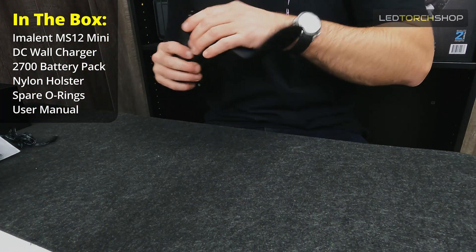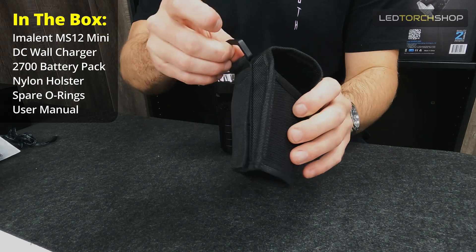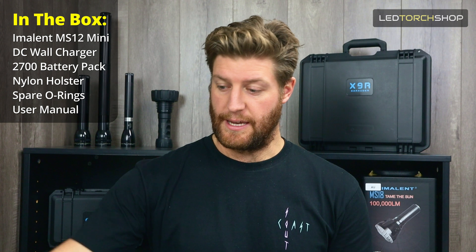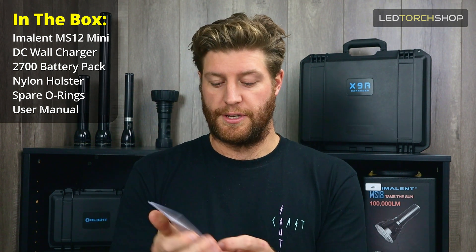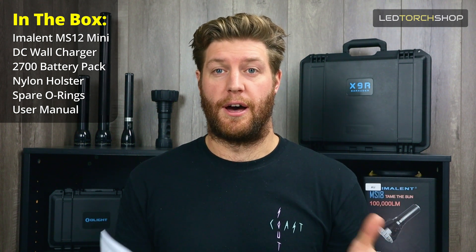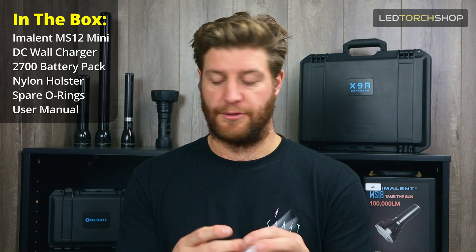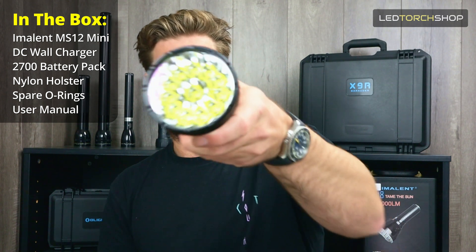You also get a nice nylon holster, a good-size pocket clip with Velcro, so if you want to lash it to a bag or something like that, this one's going to hold up. You obviously get your user manual — read through that for really good quality specs on run times and outputs, because it's such a high output light. Those run times will really depend on how hot the torch is. So yeah, definitely worth a read of those manuals. And then you get your beast of a searchlight.